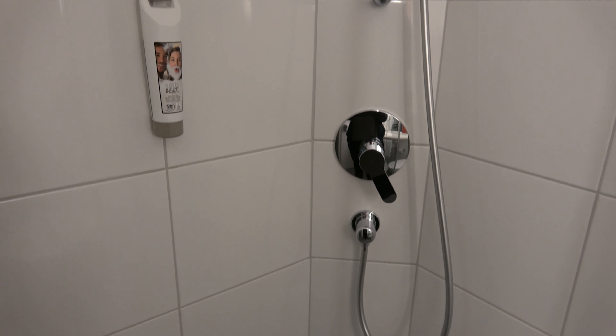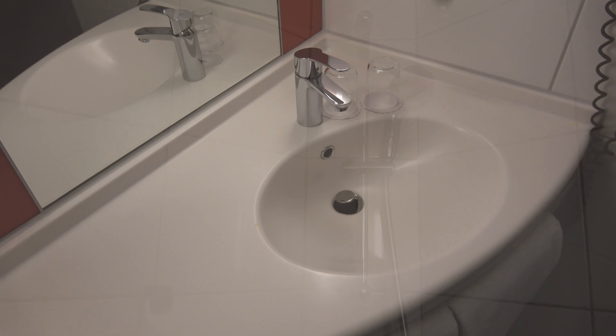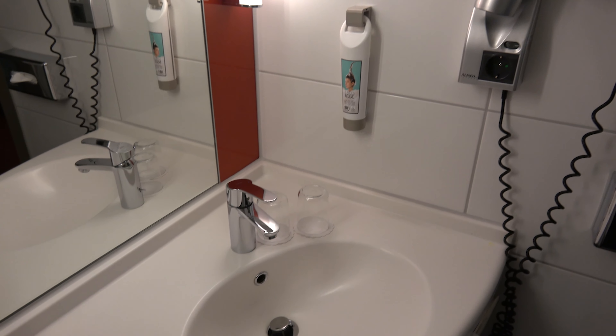This is the bathroom. Not much to say about it — it's big enough, it's clean, you have some soap and some shower gel. Actually everything you need for a stay.